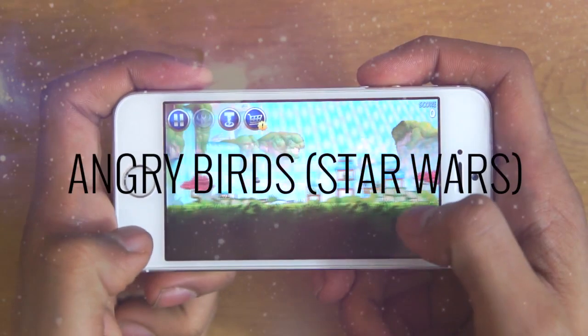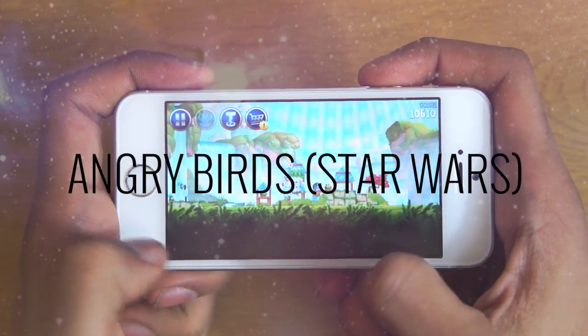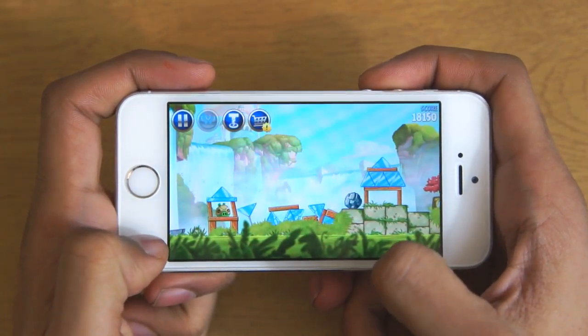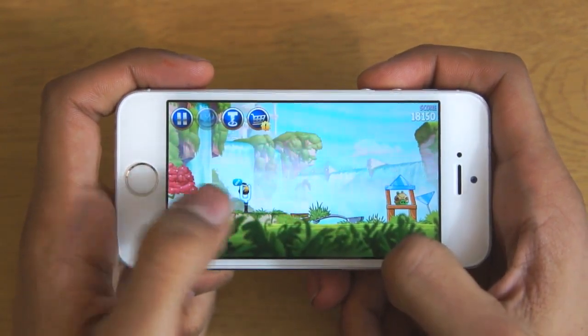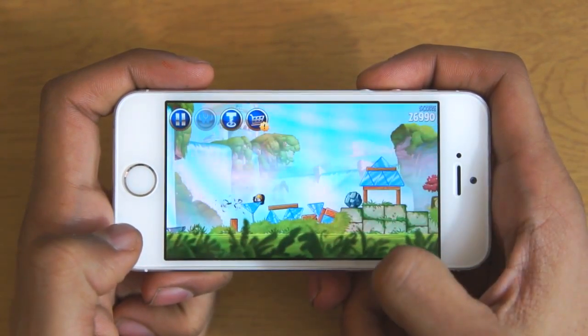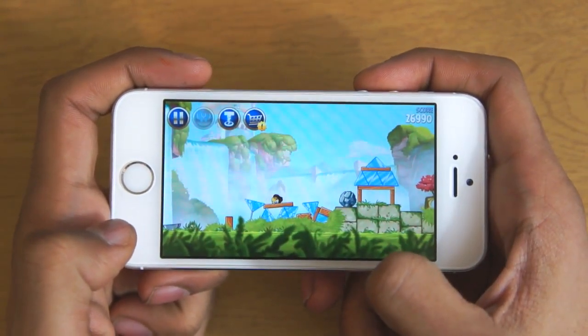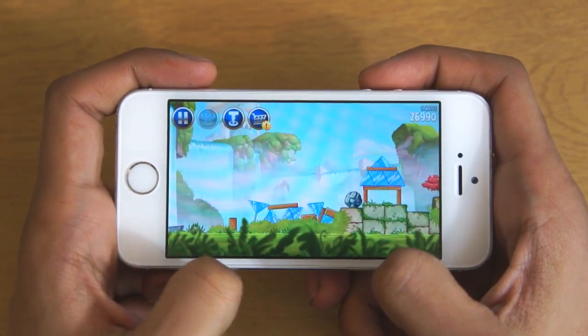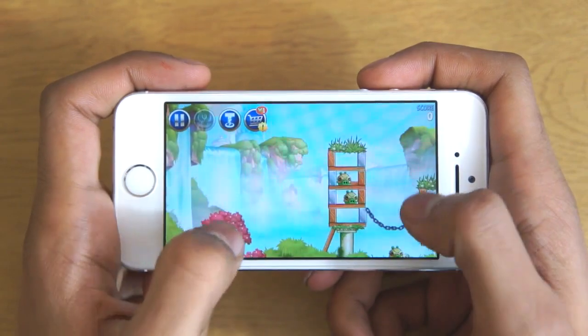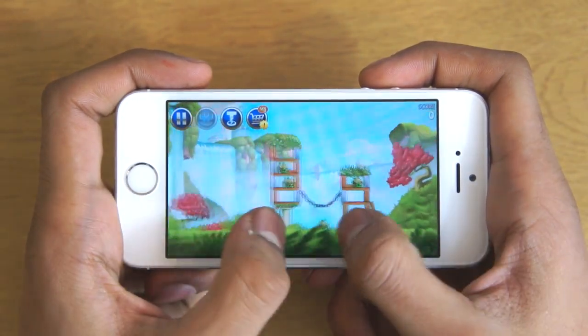Next we're going to go ahead and move on to the Star Wars edition of Angry Birds. Angry Birds is a great game overall in our opinion. Angry Birds Star Wars is the version of Angry Birds with different characters and everything like that. You get the characters that do all the powers in Star Wars, so if you are a Star Wars fan we definitely recommend checking this game out. There's a whole lot of levels to keep you enjoyed for hours and hours on end.